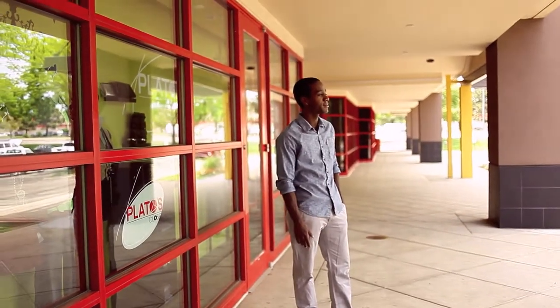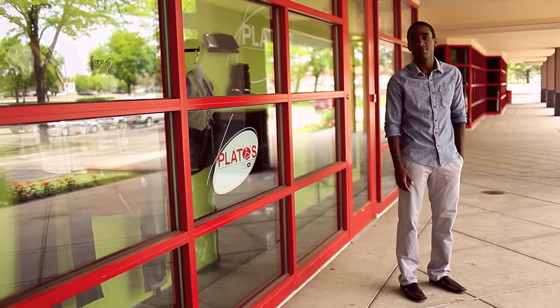My name is Darrell. Today I'm going to give you a nice formal guide on what to wear for a business meeting or nightlife.